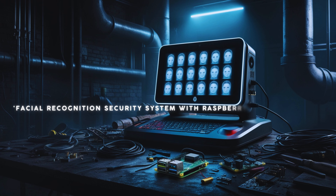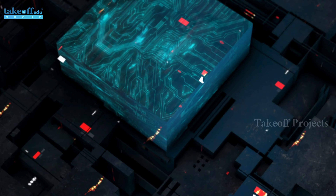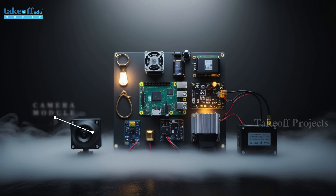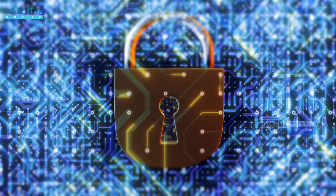Facial Recognition Security System with Raspberry Pi. This groundbreaking project combines the power of Raspberry Pi as a mini computer with advanced security features. The setup includes a Raspberry Pi board, a camera module, an ignition key, a DC motor, an inverter, a GPS module, and a buzzer, all integrated to create a robust security system.